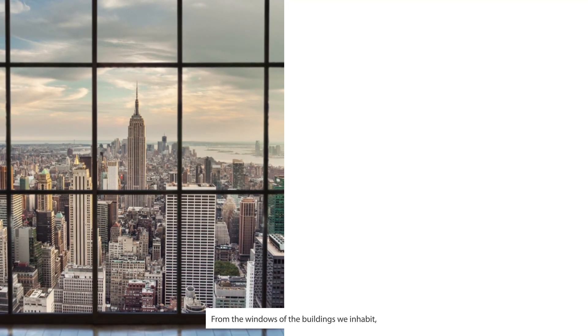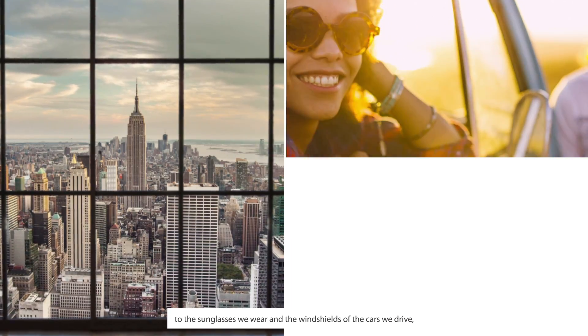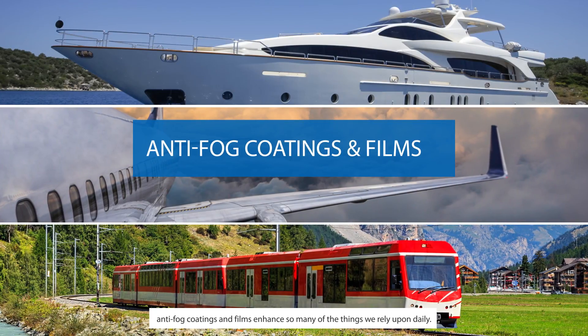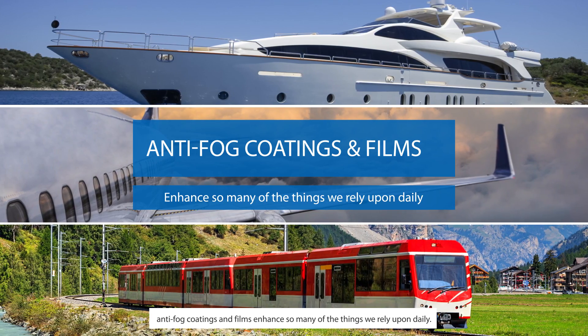From the windows of the buildings we inhabit, to the sunglasses we wear and the windshields of the cars we drive, anti-fog coatings and films enhance so many of the things we rely upon daily.